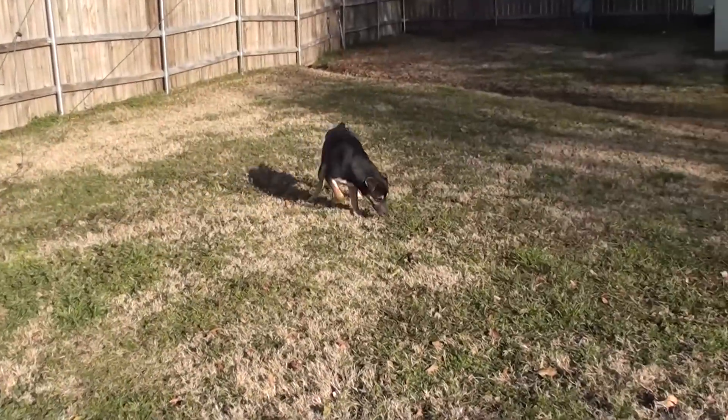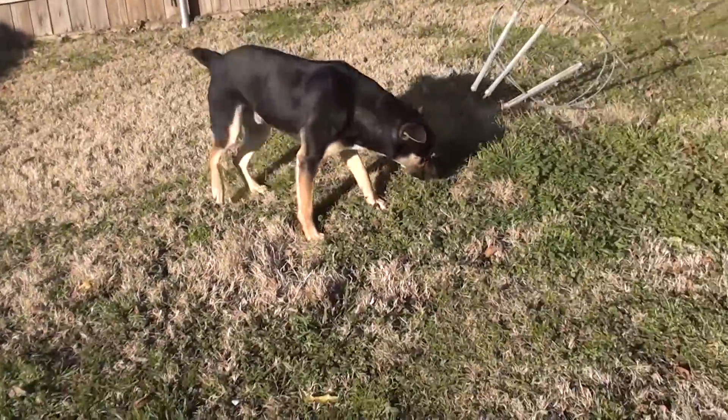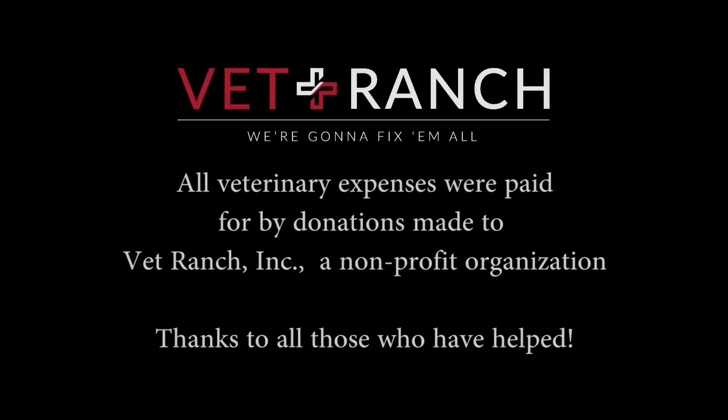As always, we want to say thank you so much for all your donations and allowing us to put Dulcos through such an intensive surgery. We could not do it without your donations, so again, thank you so much.